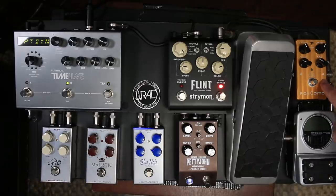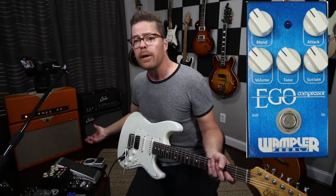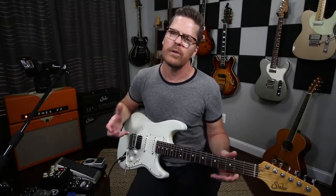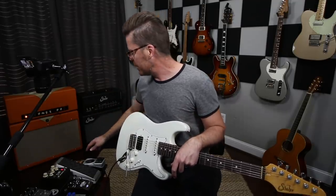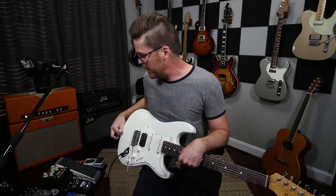The Koji Comp is new. What used to be on there was the Wampler Ego Comp. The Wampler Ego Comp was great - I just found with the Koji Comp I was wanting more character, because I was using the Wampler as a really transparent comp. As time went on I just started leaning towards having a little bit more character, not so transparent, and the Koji Comp fit the bill.